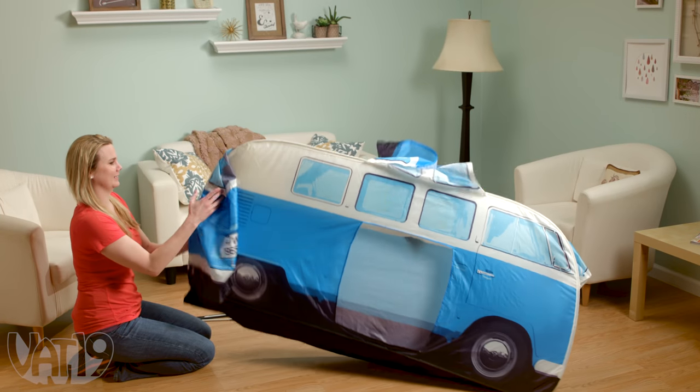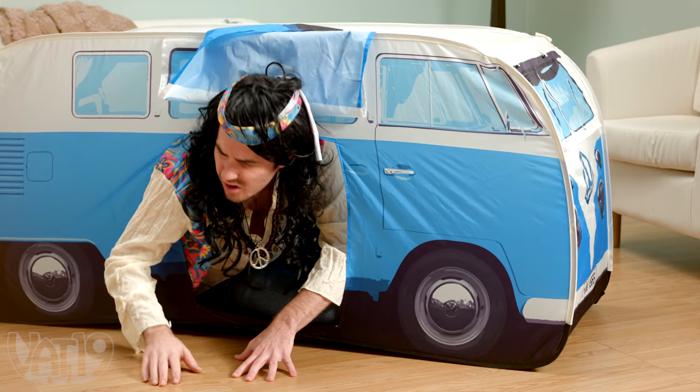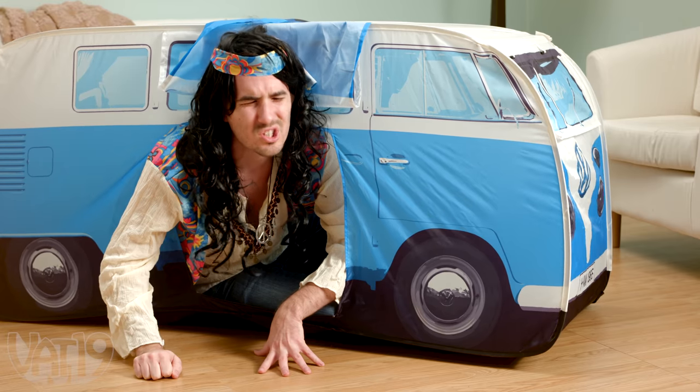The tent sets up in minutes and can comfortably seat two kids or one grown flower child. Whoa, man. This shag carpet is hard.